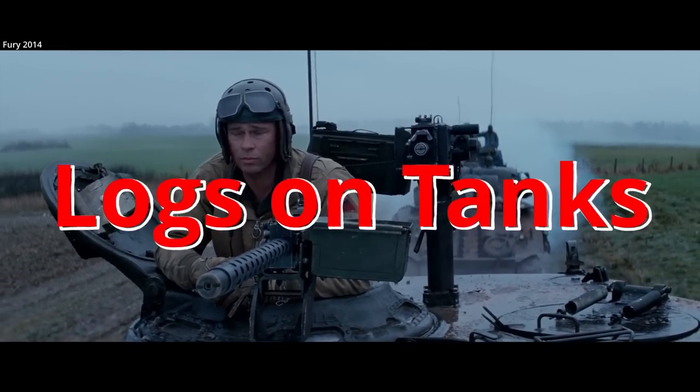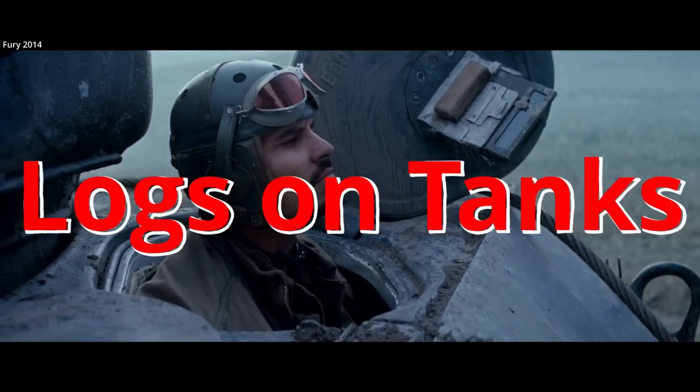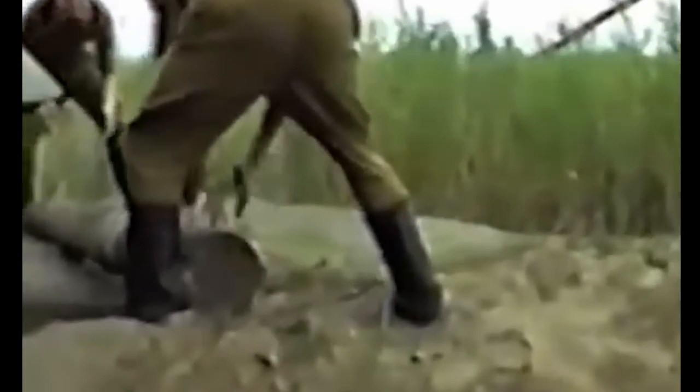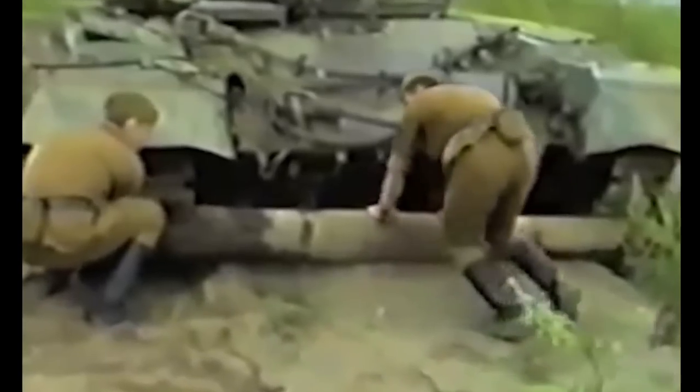Logs on tanks. There are many different reasons people come up with as to why logs are so frequently found on World War II era tanks: protection, camouflage, anti-magnetic properties, etc. The reality is most of these reasons have some truth, but the principal reason is traction.